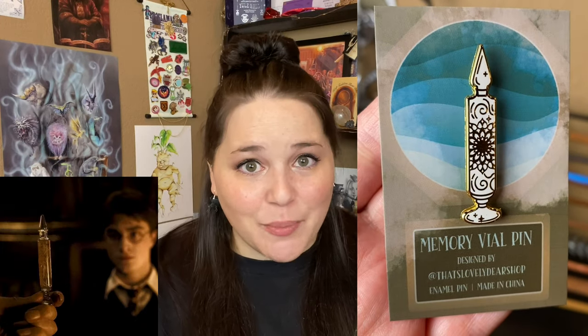Next we have a little brown package with the FairyLoot logo — it is an enamel pin. It's a Harry Potter pin, a memory vial designed by That's Lovely Dear Shop. Perfect enamel pin for a memory box. I am loving the design of this with the gold. So far we're only two items in and I'm loving this box.